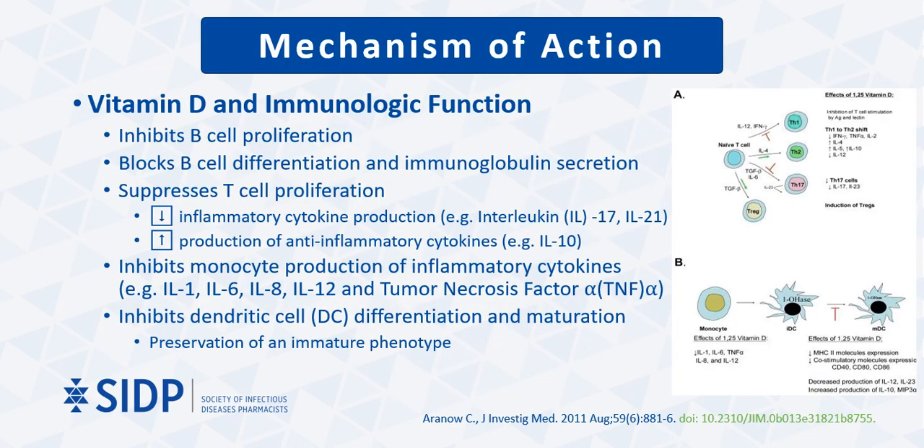In addition to vitamin D's classic roles on calcium and bone homeostasis, it also plays an important role in the immune system. Vitamin D's initial form is inactive; however, through hydroxylation in the liver, it is converted to vitamin D3 and then further converted and activated in the kidneys. This active form has many effects in the immune system pathways, including inhibition of B-cell proliferation, blocking B-cell differentiation and immunoglobulin secretion, suppressing T-cell proliferation leading to decreased inflammatory cytokine production, increased production of anti-inflammatory cytokines, inhibition of monocyte production of inflammatory cytokines, and inhibition of dendritic cell differentiation and maturation, resulting in preservation of an immature phenotype.